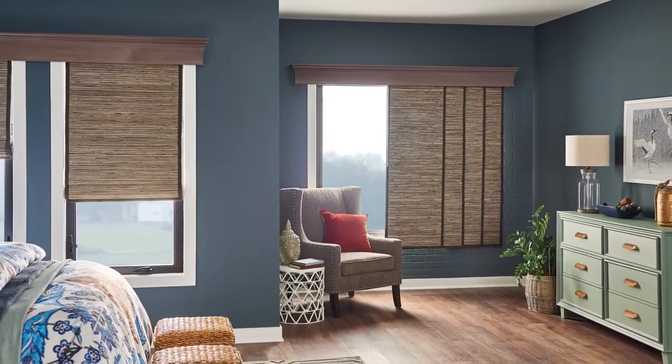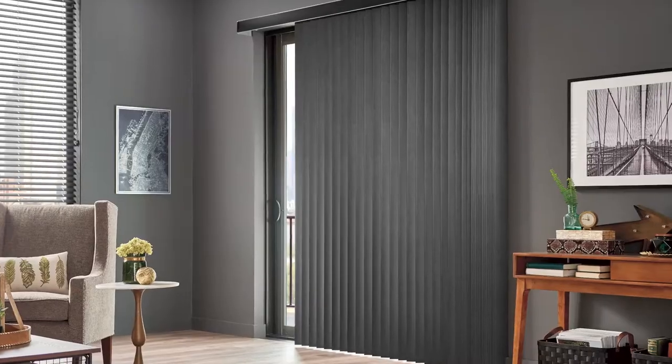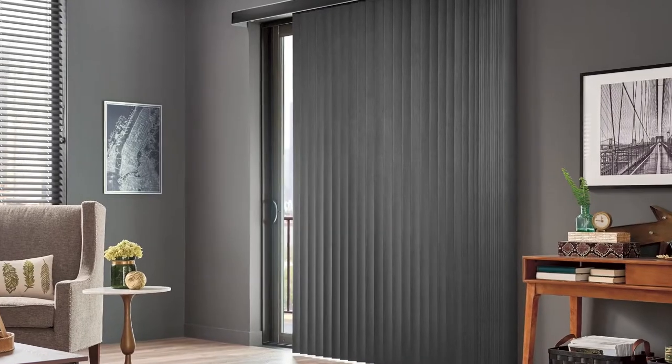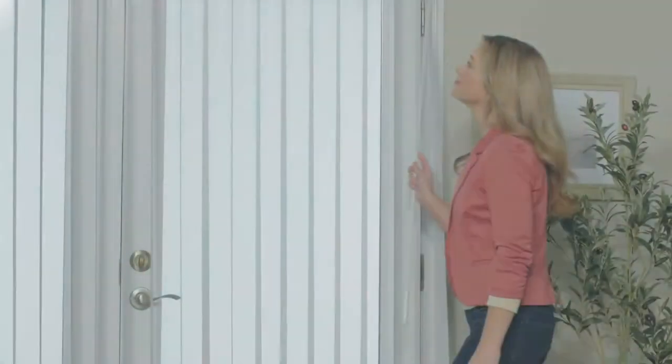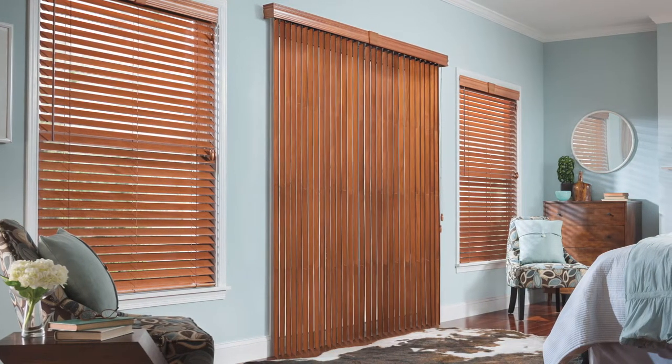Wide windows and sliding glass doors for patios aren't as limited as you might think. Graeber offers some unique and stylish solutions. Traditional vertical blinds might be familiar to you, but consider fabric-wrapped or solid wood vanes for a fresh look and unique warmth.